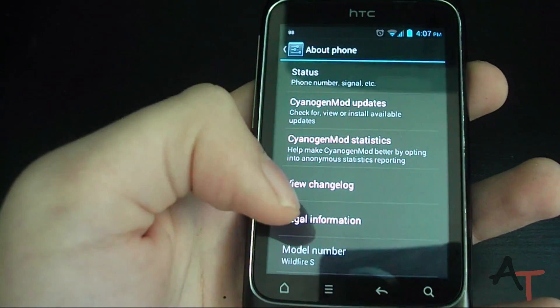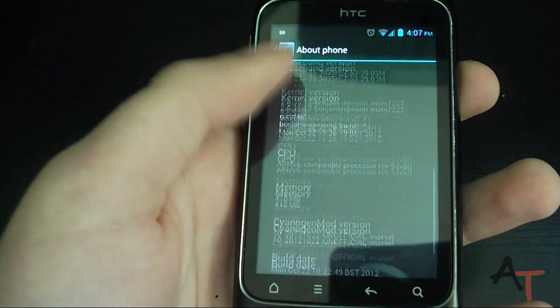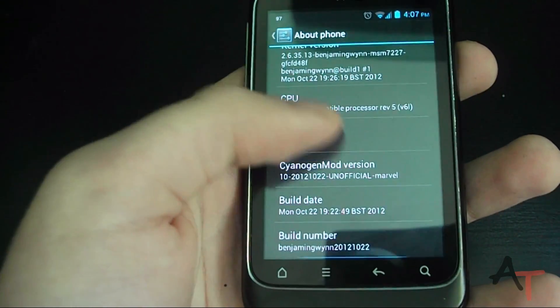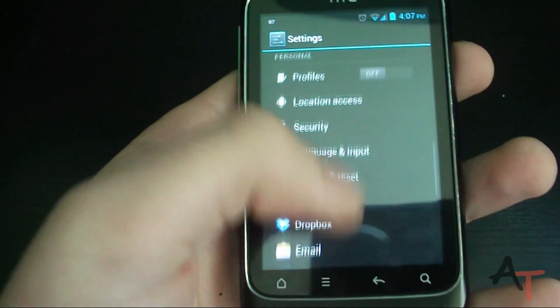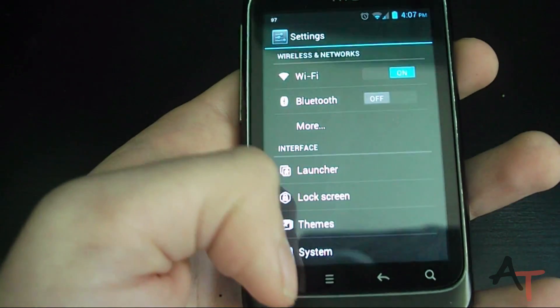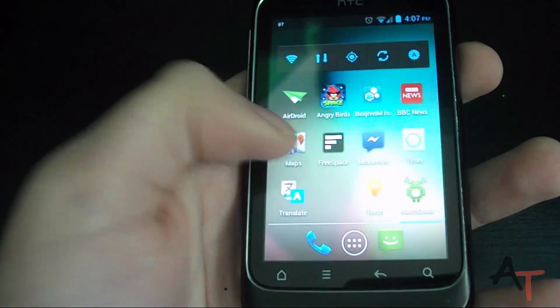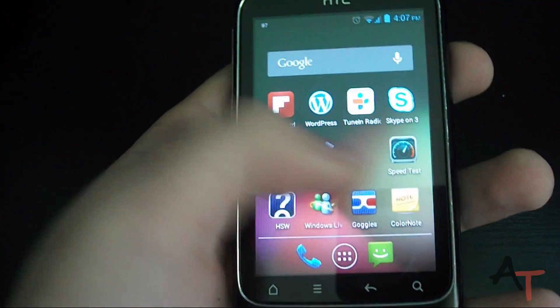This is using CyanogenMod 10 with the nightly builds, and it actually runs quite a lot smoother than Ice Cream Sandwich used to run — it used to run all stuttery and not very well. This runs definitely a lot smoother; the graphics are a lot more responsive on it, which is great.